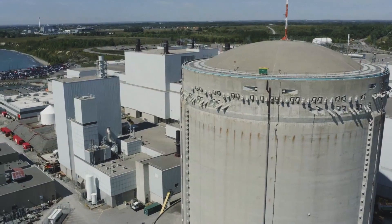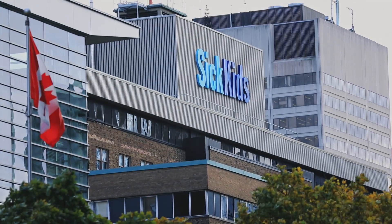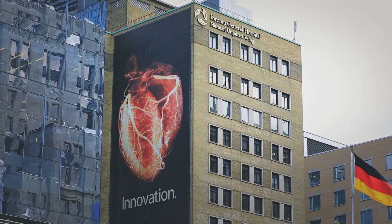Cobalt-60 is a radioisotope produced in our CANDU plants, and about one in two single-use medical supplies have been sterilized by Cobalt-60.